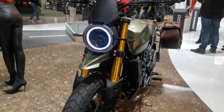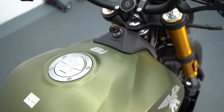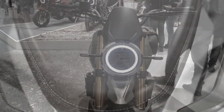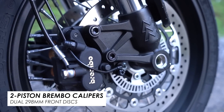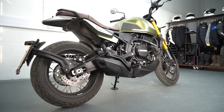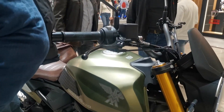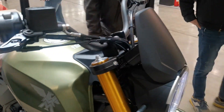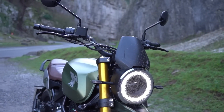Another advantage is that it can be restricted for A2 license category. As for the chassis, everything revolves around a robust tubular steel frame complemented by an aluminum swingarm. You'll also find quality components like Brembo brakes with double 298 mm front discs and twin-piston calipers, and a 255 mm rear disc. Both axles are supported by Bosch 9.1 ABS.